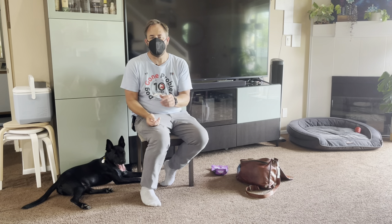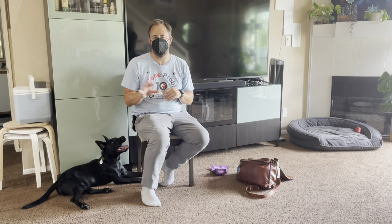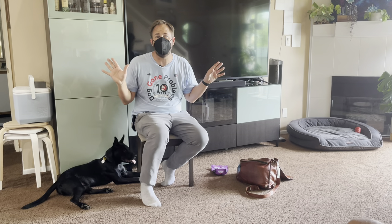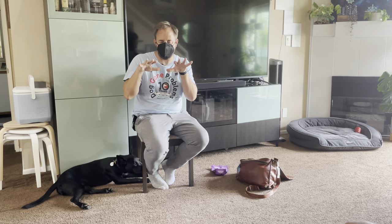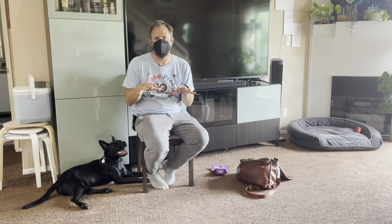Eventually get to the point where you're practicing this without somebody at the door — maybe the kids are sitting quietly or the kids are gone. We want to go as stimulus-rich in environment as you can without the dog failing. If the dog fails, it's too advanced. Lower the intensity or the distractions until the dog can achieve it.